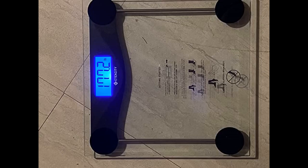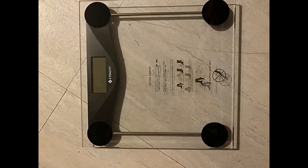Did the research. Checked the ratings and reviews on the overpriced options and checked a lot of budget buys. This is the best quality for a budget buy. I haven't used the app but the scale is accurate. I would purchase again.